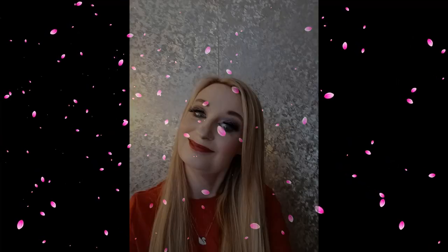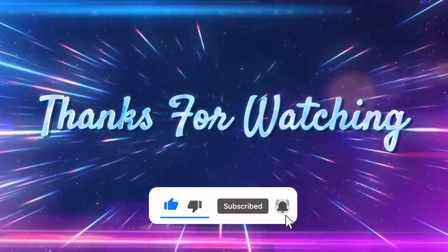And this is the final look! I hope you like it. I will be back again very soon with another video. If you haven't already, please subscribe, like the video if you liked it, and leave a comment. I'll see you all very soon — bye!